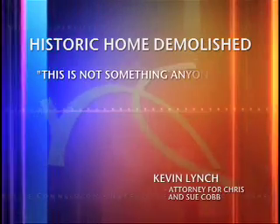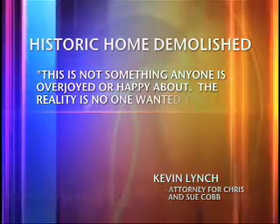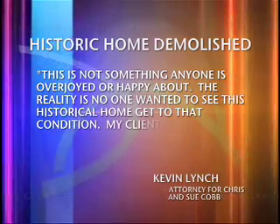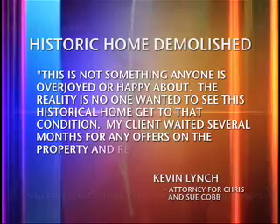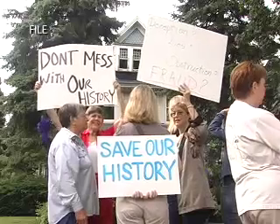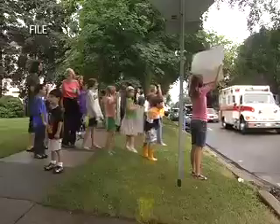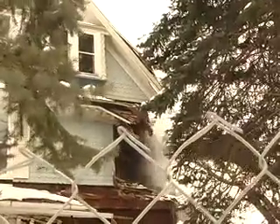The couple's lawyer, Kevin Lynch, has released a statement saying this is not something anyone is overjoyed or happy about. The reality is no one wanted to see this historical home get to that condition. My client waited several months for any offers on the property and received none. Neighbors in the surrounding historic district have been fighting since last summer to keep the house standing and renovated. The group even petitioned city officials in September to make that home a landmark, but the majority of council turned that down.